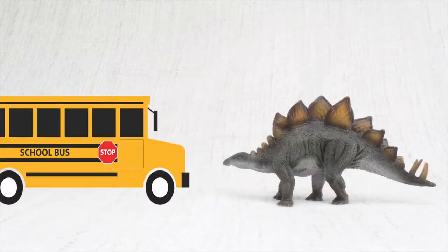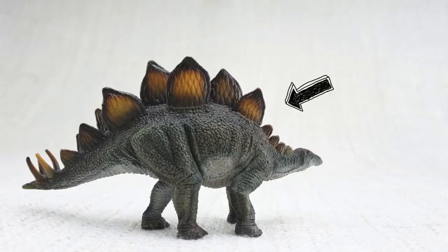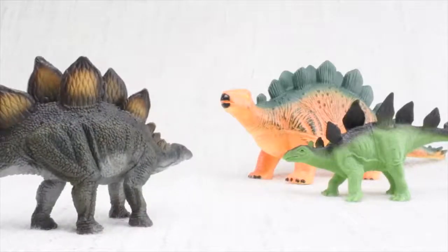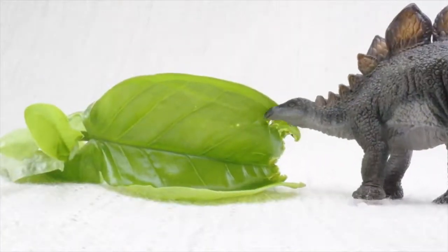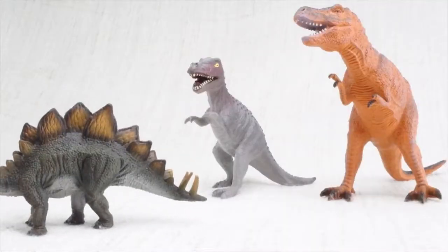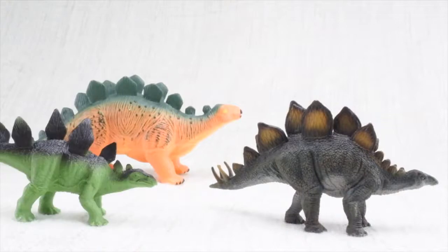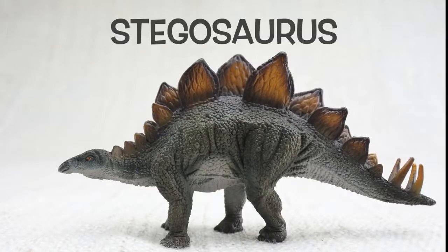It was as big as a bus, but its brain was only the size of a walnut. The plates on its back were either to keep it warm or to show off to other Stegosauruses. It ate loads of veggies, and Stegosaurus had huge spikes on its tail for defending itself. And it always travelled in a herd with lots of friends and family. We hope you enjoyed learning about the wonderful Stegosaurus.